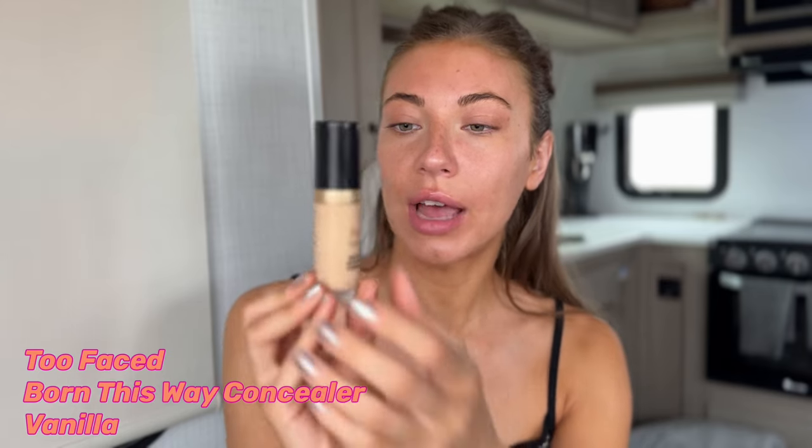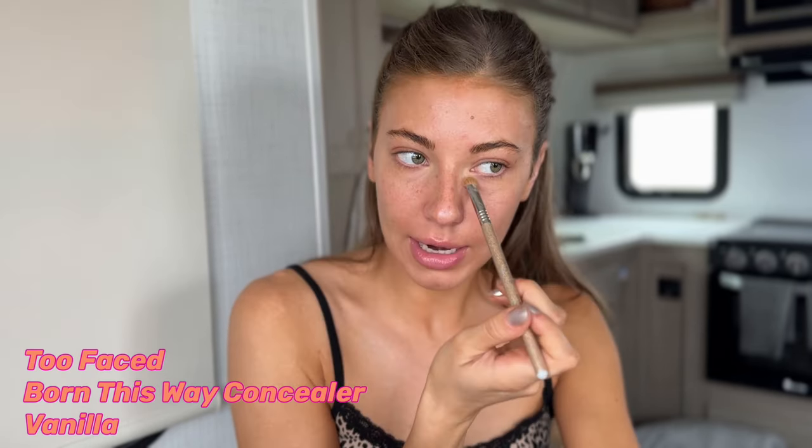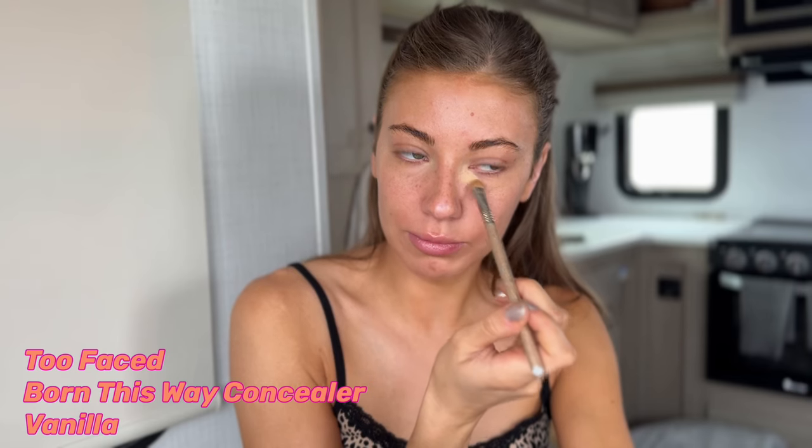This is the concealer I use — I think it's the Too Faced Born This Way, and I am the shade Vanilla. I noticed it gives me really good coverage when I use a brush. I used to just dab it on with my finger and smear it around, and I noticed I was just using more concealer that way. And like right here too, right next to my nose — I'll kind of pat it in with my fingers.